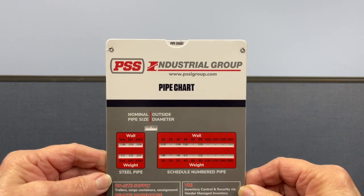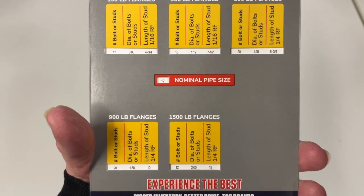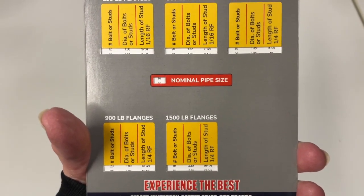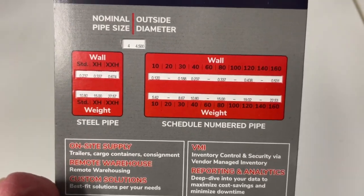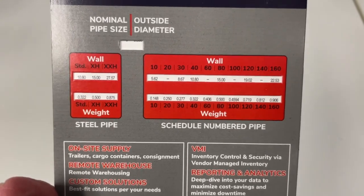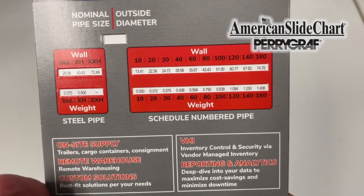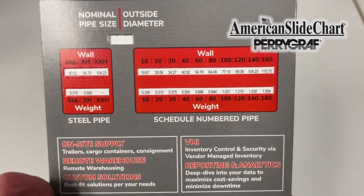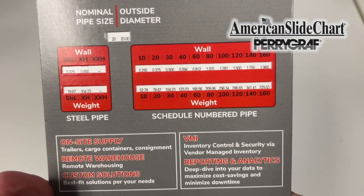One side features B7 studs and their various flanges. The opposite side features nominal pipe size and diameter. Give us a call at 1-800-323-4433 or visit us at americanslidechart.com.